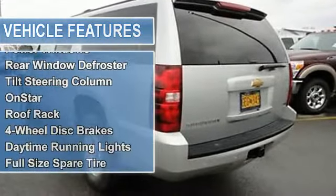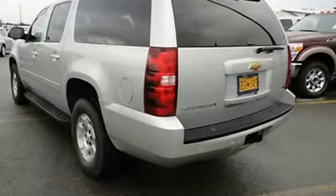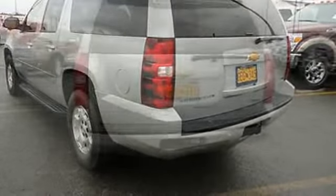Power mirrors, power steering, power windows, rear window defroster, tilt steering column, OnStar, roof rack.